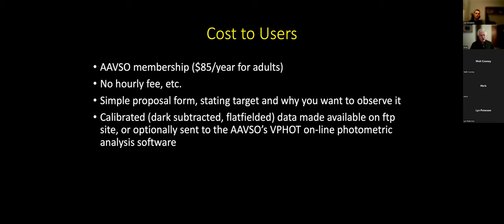What is the cost of the system? The cost is AAVSO membership — $85 a year for adults, cheaper for students and those with limited income. The advantage is there's no hourly fee. Once you get in, you have access to the network. You submit a simple proposal form stating what target you want to look at and why. There's a telescope allocation committee, and 99 times out of 100 they will approve it. It's very rare that they don't — primarily because they think you've made a mistake and the target isn't visible or suitable for the network.